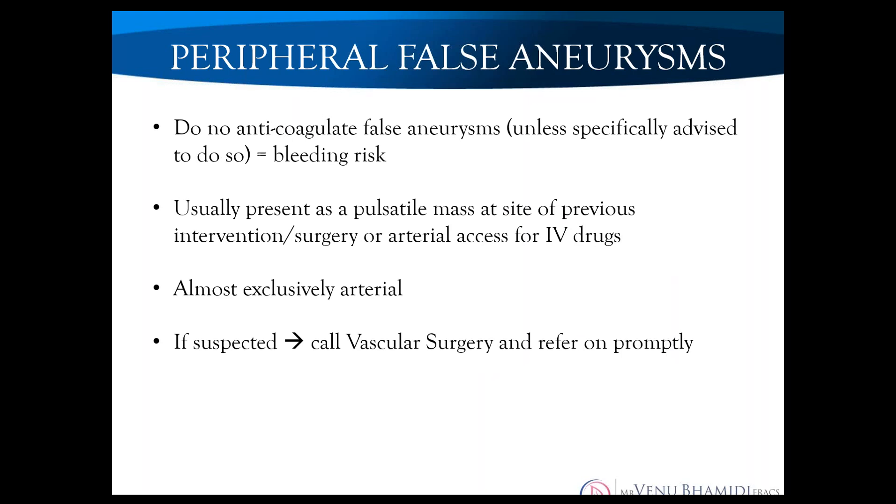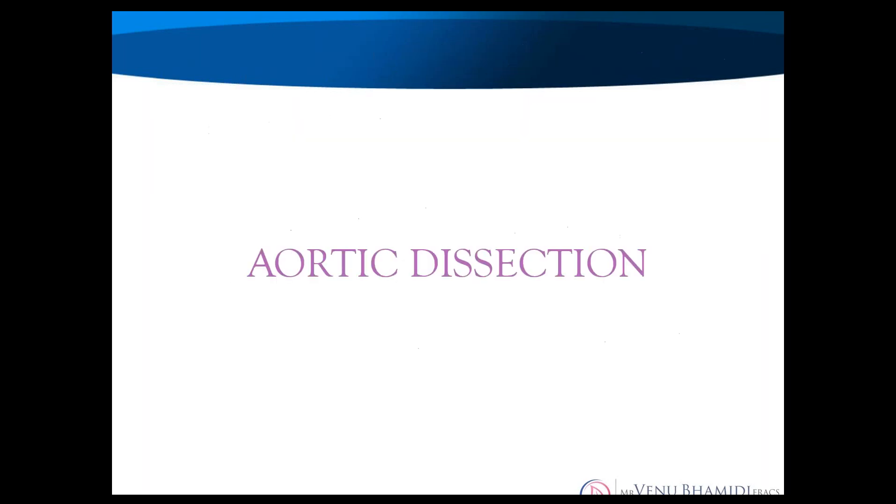Regarding false aneurysms: don't anticoagulate them — it seems obvious but it has been done. They usually present as a pulsatile mass at a site of previous intervention. If you suspect a false aneurysm, simply refer — they usually get treatment on the same day, not the next day.